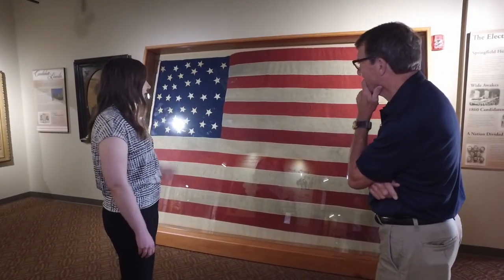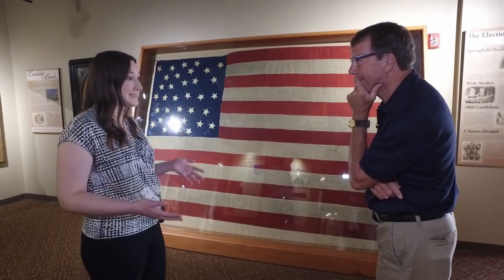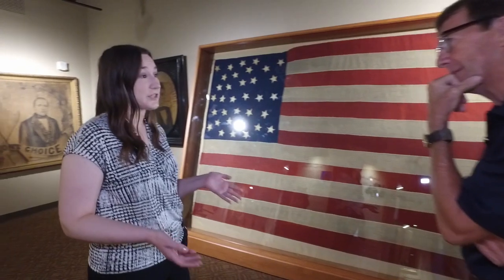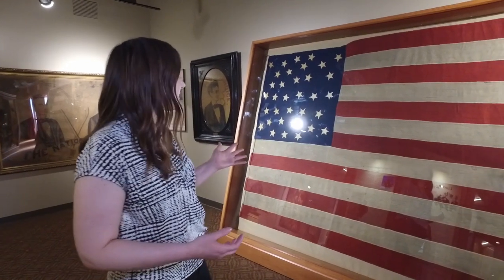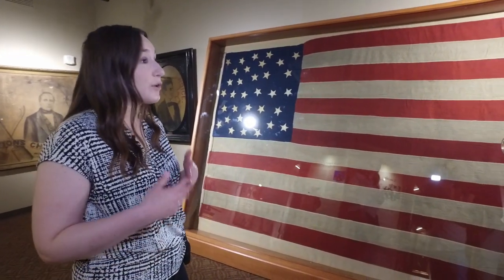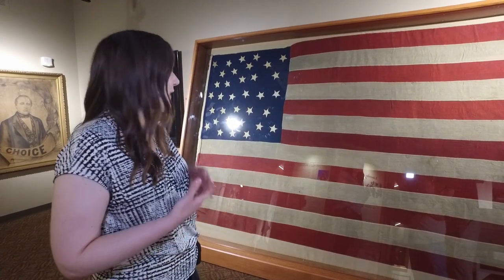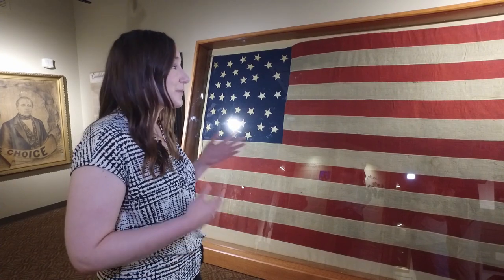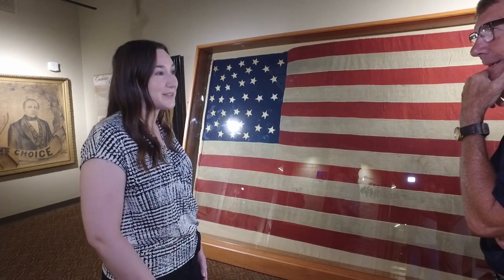I'm so happy with how it turned out. Lincoln College first acquired the Middletown flag in the 1990s, but it was in such rough condition that we were only able to really unravel it one time just to take a look. We were afraid it would fall apart — we didn't want to risk damaging this amazing artifact. It wasn't until just this past summer, summer of 2020, that we were finally able to get it restored. It was about a three-month process, but we were so happy to finally have it on display.